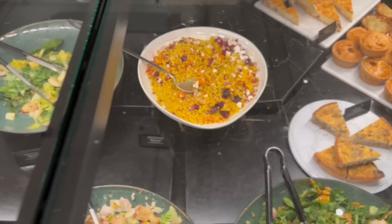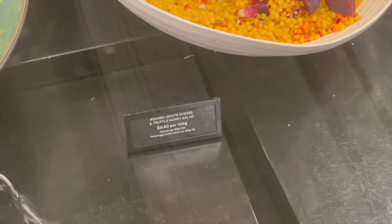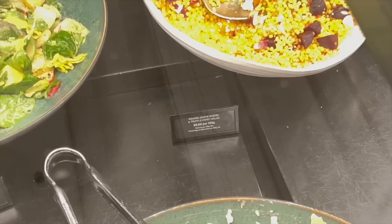They have my salad! I'm so happy — I picked up a box. Let me zoom in and show you a close-up so you can see the ingredients. Definitely, if you come to Harrods, get this salad.